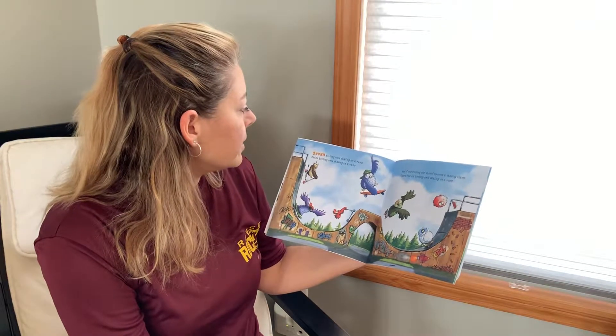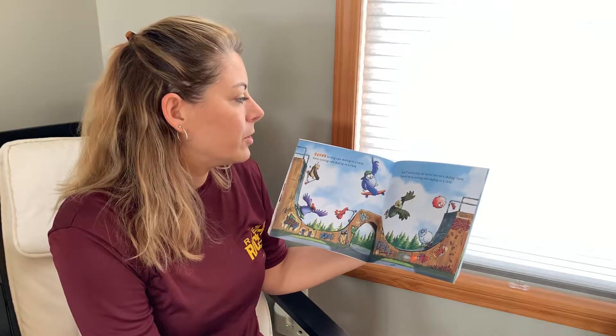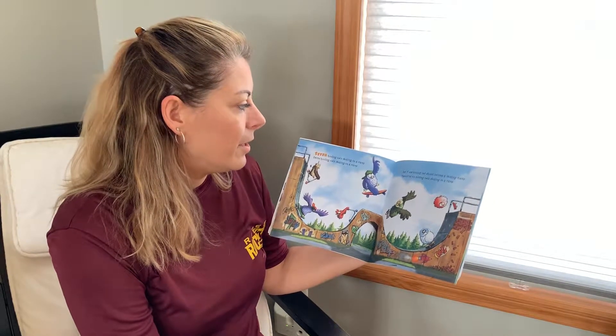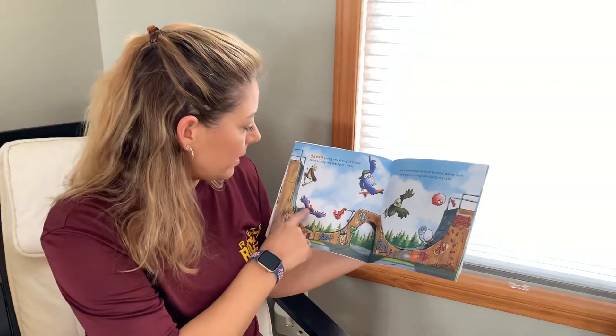Seven hooting owls skating on a ramp. And if one hooting owl should become a skating champ, there'll be six hooting owls skating on a ramp. Look at them all skating.